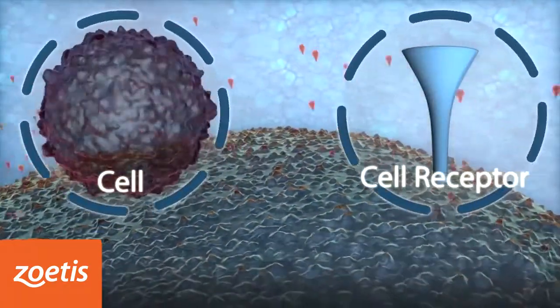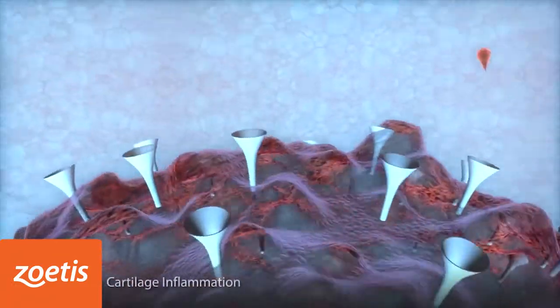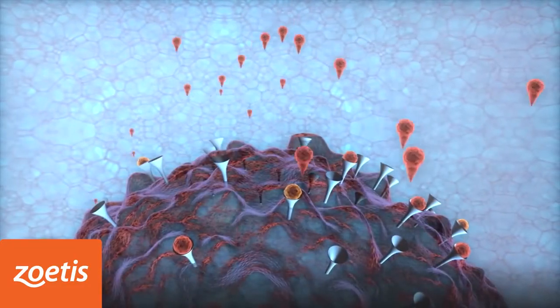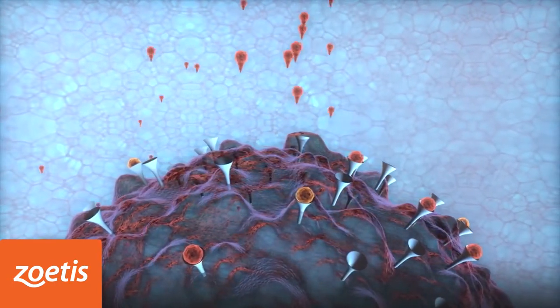These inflammatory cytokines bind to the cell surface receptors on the cartilage and start the process of cartilage breakdown, which ultimately leads to joint pain and destruction. Therefore, a beneficial therapy requires a mixture of anti-inflammatory and tissue healing factors.